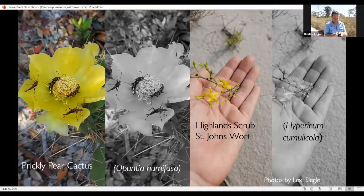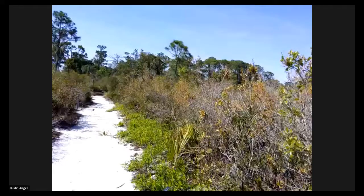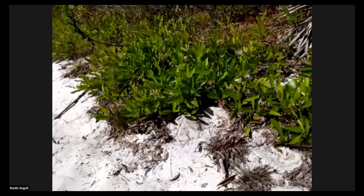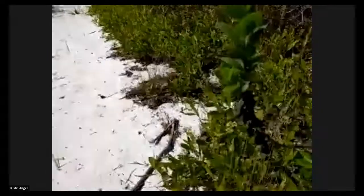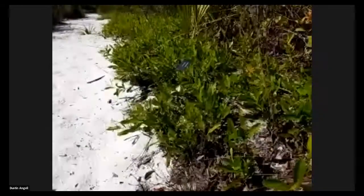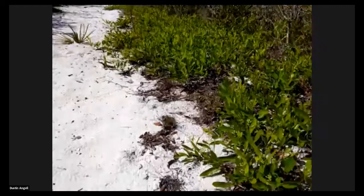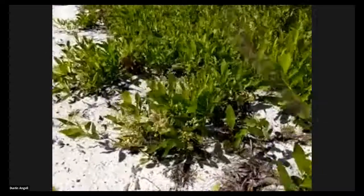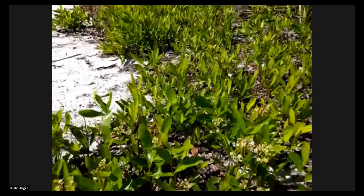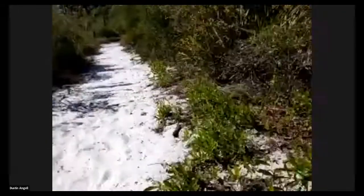I want to show you one more thing here with this gopher apple. The really cool thing is that these are clonal plants. If we look down, all of these gopher apple plants we see right here are probably from the same seed — all one plant. Clonal plants grow from seeds, but they also spread underground and pop out in new places. All of this gopher apple here is likely from one seed, and it just keeps going right down the trail.